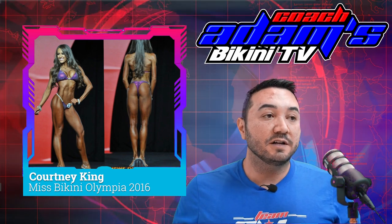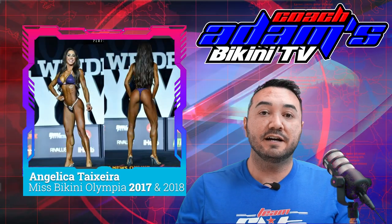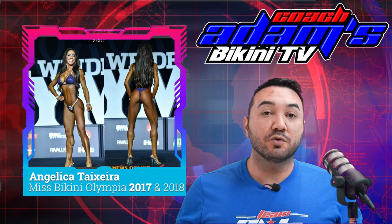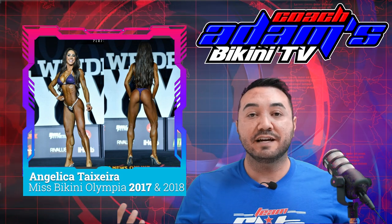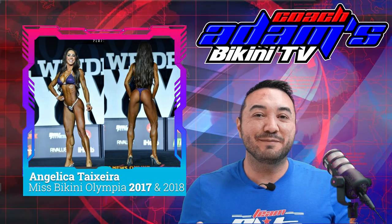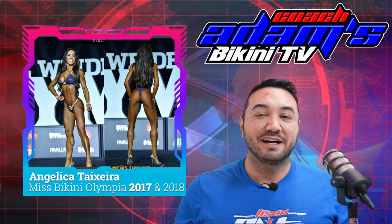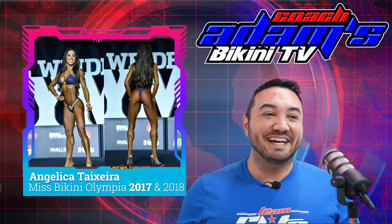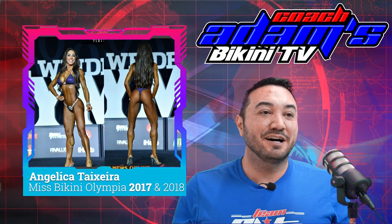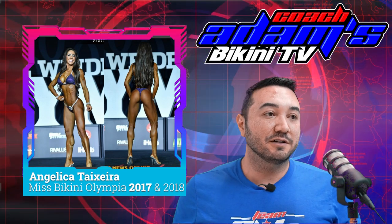Next up, we have the lovely Angelica Teixeira. I thought she was not just a great physique but also a great champion. Obviously I think Ashley was the best Bikini Olympia champion that ever lived — just as a representative of the sport. But Angelica — you'd have a hard argument to say she was second to Ashley. She's just such a great champion, such a lovely person, and really did great for our sport. So hats off to you, Angelica.